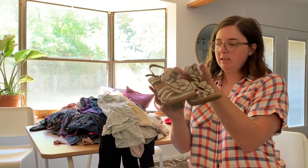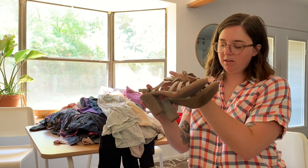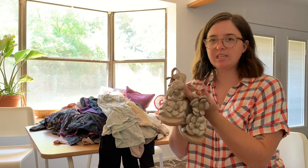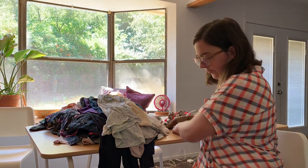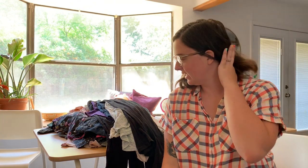These are maybe a little too dingy to sell, but I'll donate them. That's all of it — I'm now going to separate everything into piles: what I'm going to donate, what I'm going to sell, and then try to estimate how much I think I'll make from this whole haul.